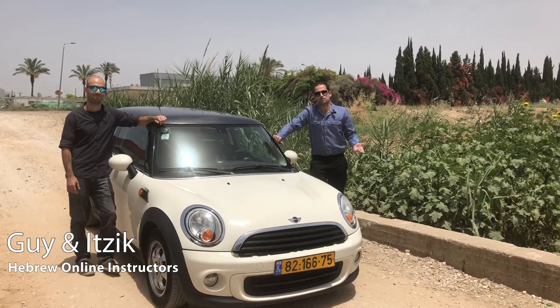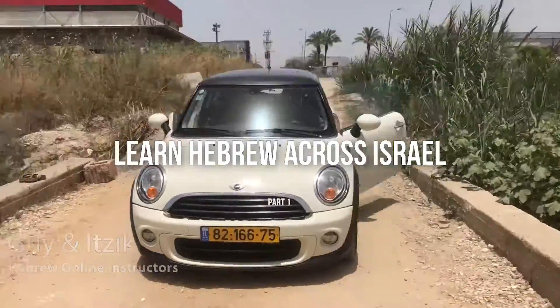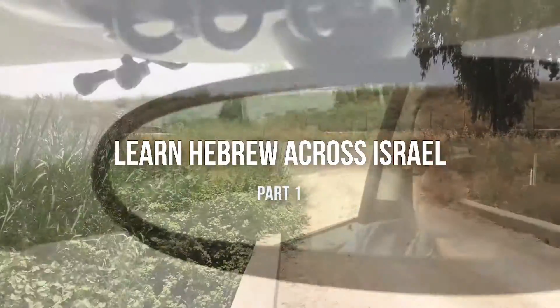Shalom! We figured out a revolutionary way of teaching Hebrew online. Learn Hebrew Across Israel, Part 1.